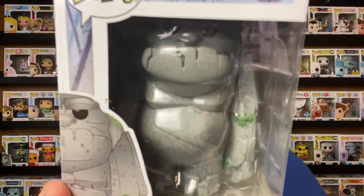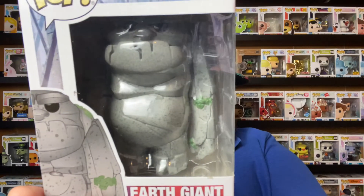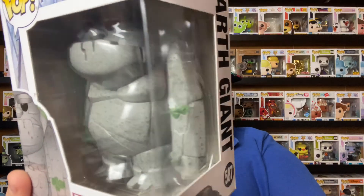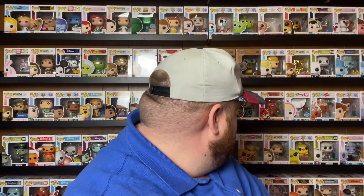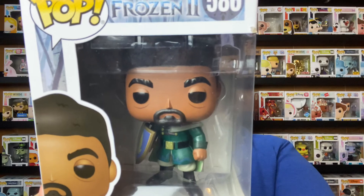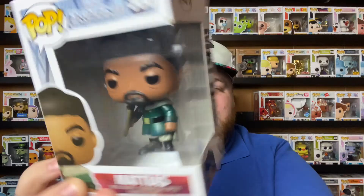And then the earth giant — this thing weighs about 25 pounds, no joke, it is so heavy, and he's almost too big to be in the box. And then I have one more — there is Mattias. That is the last one of the Frozen 2 collection, and I'm glad they made him a Funko because he's a huge part of the movie.